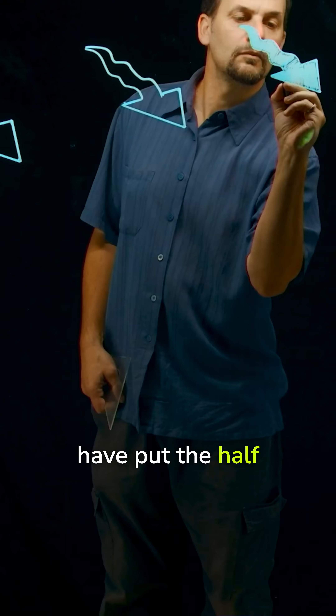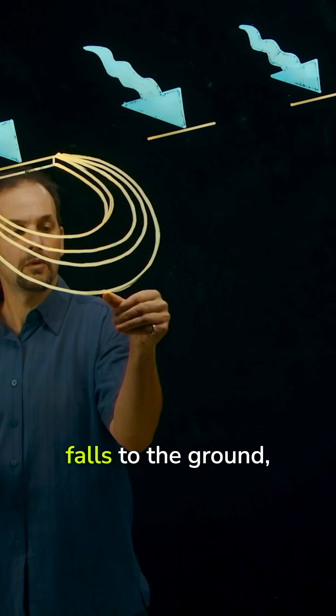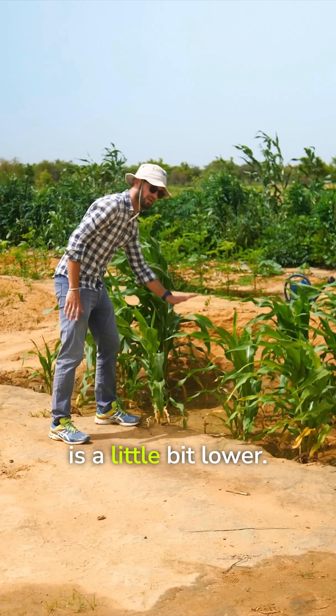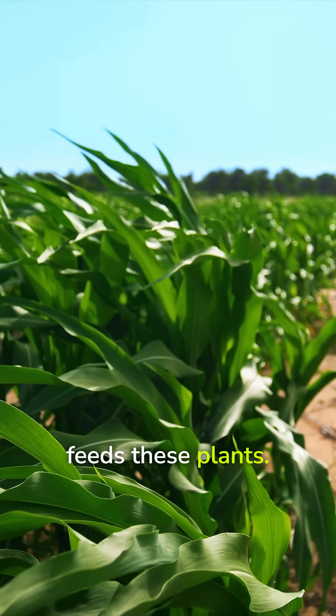The rain comes here, and we have put the half moons on contour lines, which means when the rain falls to the ground it flows into this area here, which is a little bit lower. It stays here and it feeds these plants.